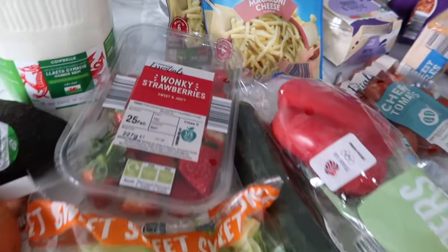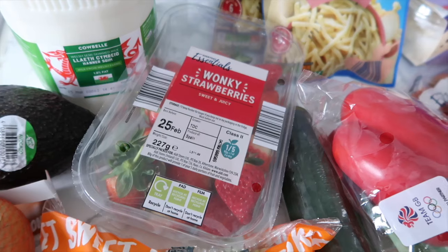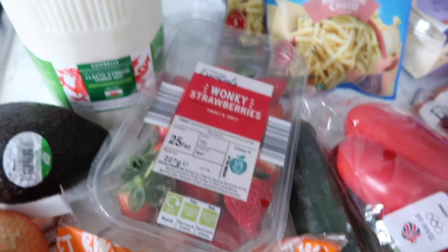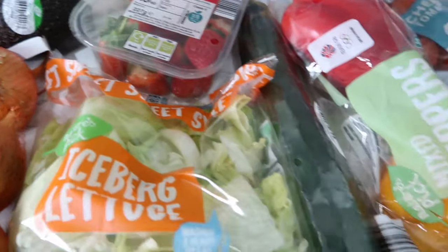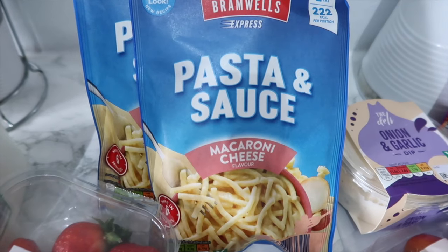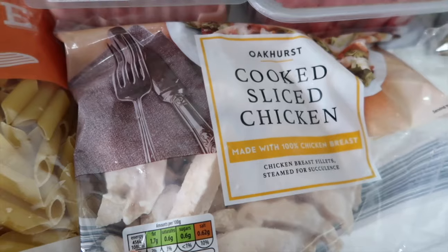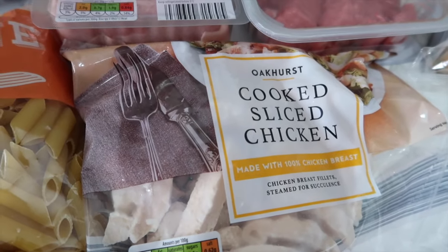I didn't need much - stuff for the pantry, all the breads, fridge stuff, and a tiny bit for the freezer because it's chock-a-block. This made me laugh - wonky strawberries! There's nothing wonky about them, they're literally the shape of a strawberry but half the price. Milk, avocado, onions, lettuce, cucumber, peppers. Pasta and sauce - two mac and cheese, an onion and garlic dip, cherry tomatoes, pasta, and sliced chicken - we use that for fajitas, curries, loads of stuff.